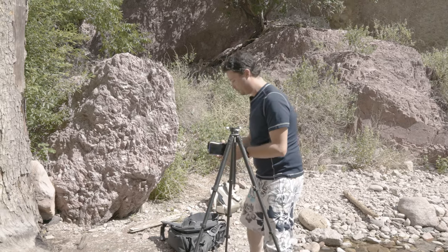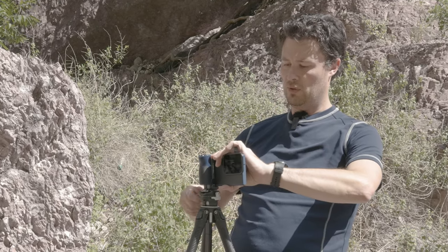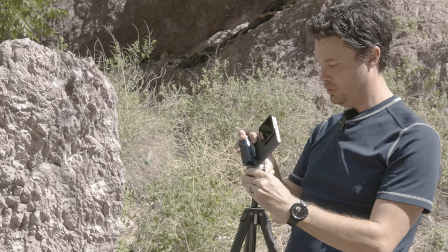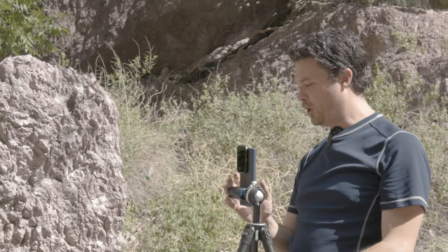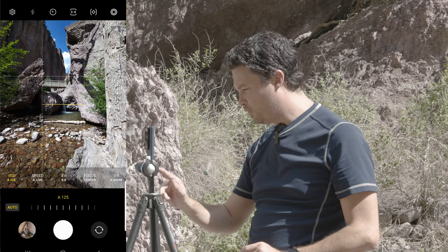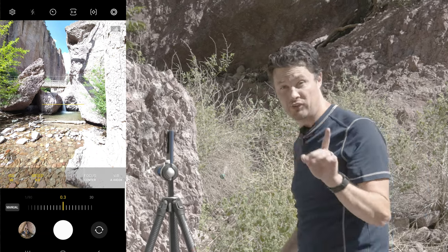Let's get this set up. So the Arca Swiss fits right in there. I am going to do vertical first because we've got some amazing cliffs and I want to get them. Let's get the screen recorder going. So we're going to open up the camera, go into pro mode — we want ISO as low as possible, so 50. We want shutter speed at least a quarter of a second. Look how bright we are — this is where stacking is going to come into play.